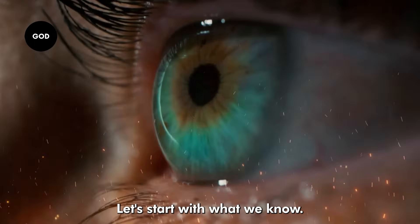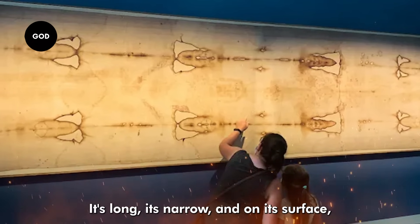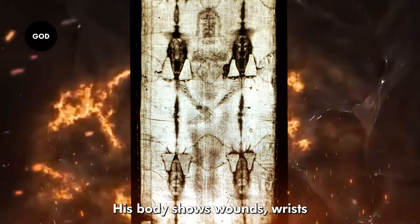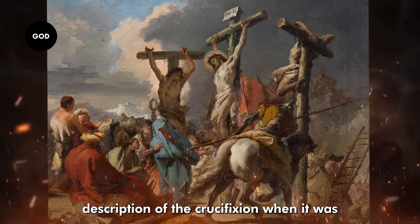The Shroud of Turin is stored today in a cathedral in northern Italy. It's long, it's narrow, and on its surface, almost ghost-like, you can see a man. His arms are crossed, his body shows wounds — wrists and feet pierced, bloodstains on the head, and a mark on the side. It looks eerily like the biblical description of the crucifixion.